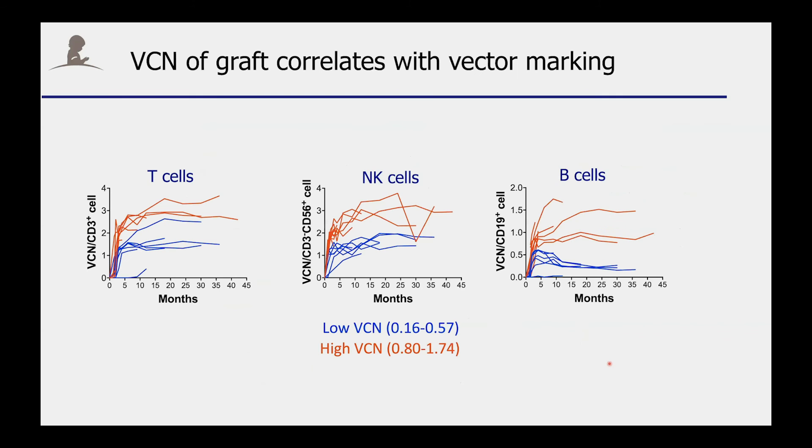If you look a little bit closer at gene marking, you realize that there is actually a higher group and a lower group for T cells, NK cells, and B cells. And this really correlates with the vector copy number (VCN) in the infused graft. Children who received a graft with low VCN tend to have lower VCN in their T cells, NK cells, and B cells, whereas children who received a high VCN graft have higher levels.